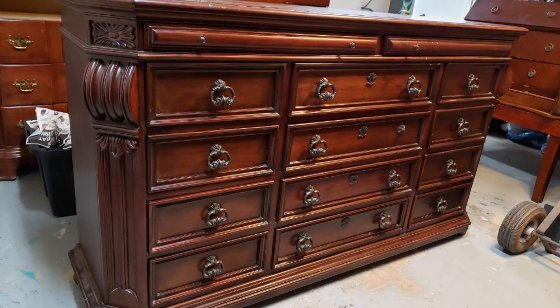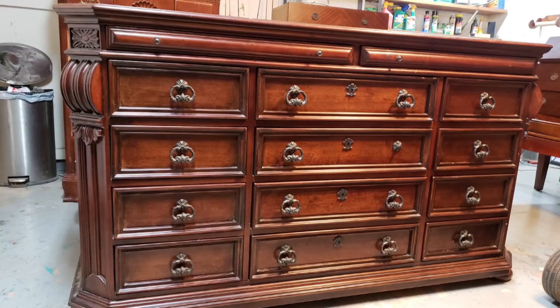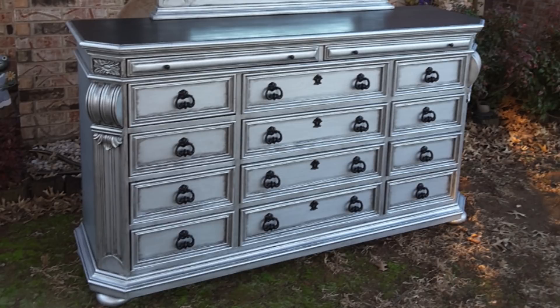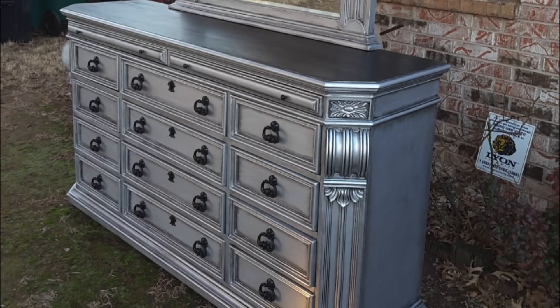This is a massive dresser I drove out to Crescent, Oklahoma to pick up. I posted it on Facebook Marketplace saying I could paint it for a set price, and a client reached out wanting metallic — so I did metallic and black because I was still in that black wax phase. This dresser turned out absolutely stunning, and I really started thinking to myself: I've got skills, I am talented at this, and some of my pieces are starting to look absolutely beautiful.